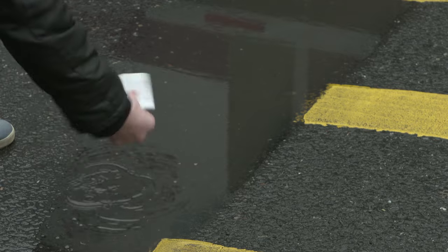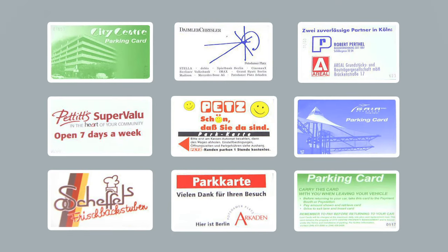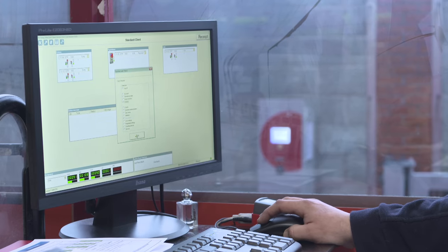Each chip card is rugged and resistant to temperature, moisture, and magnetic fields. Cards can also be inserted in any orientation and printed on both sides with either your brand or the brand of your marketing partners.